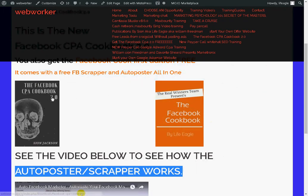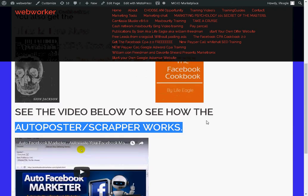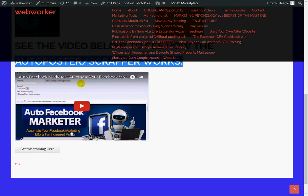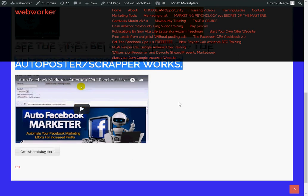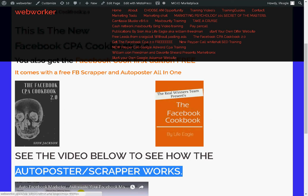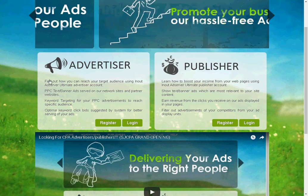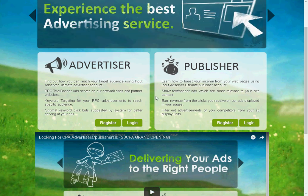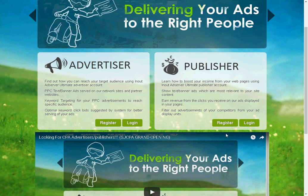You get book number one, you get book number two, and you get the auto scraper. If you want to learn how the auto scraper works, you come here and watch this video and it'll show you how it works. All of this will be in the description below. I want you guys to like and subscribe, click on the link in the description, and start your account today. This is an easy way to get your CPA offers moving because publishers will do this for you.